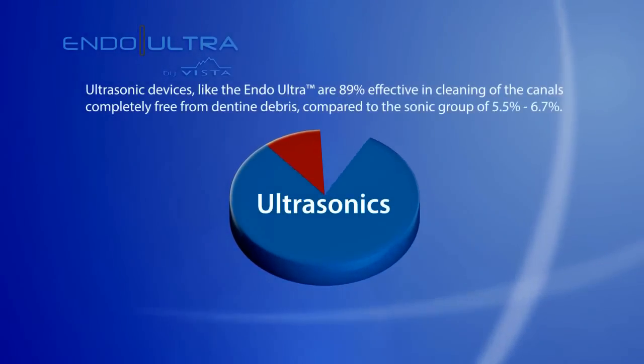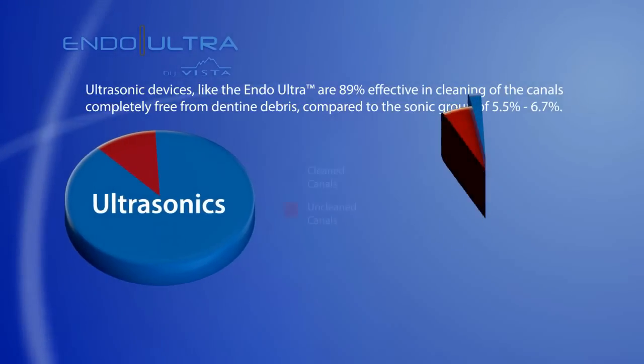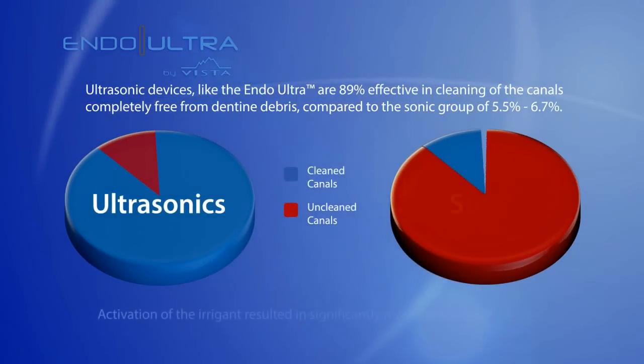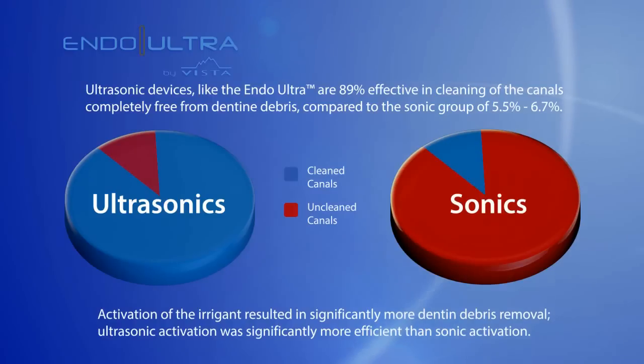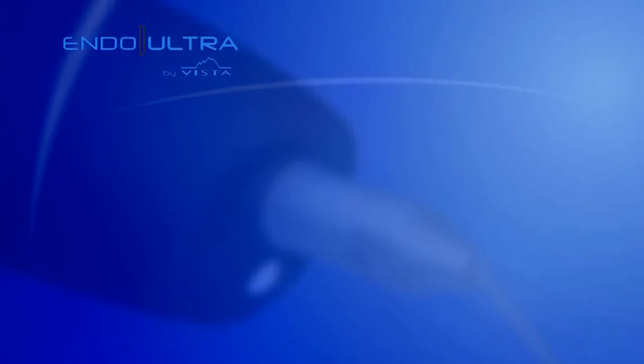In a study by Dr. Van der Sluis, ultrasonic activation was proven to be significantly more effective in the removal of dentin debris than sonic activation. Additionally, irrigants reinforced with surfactants are known to improve cavitation by lowering shear forces and reducing surface tension.